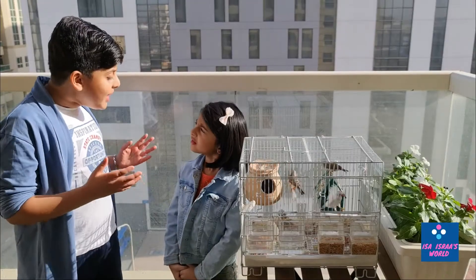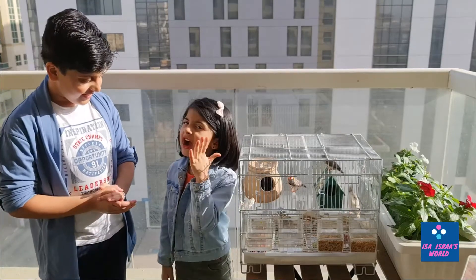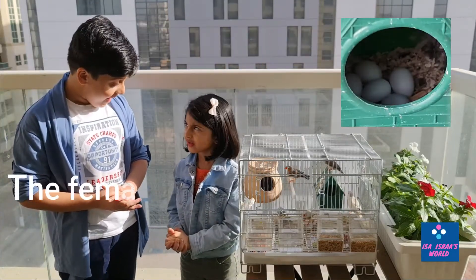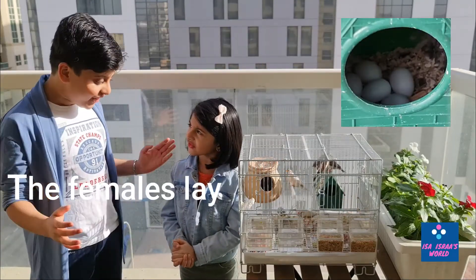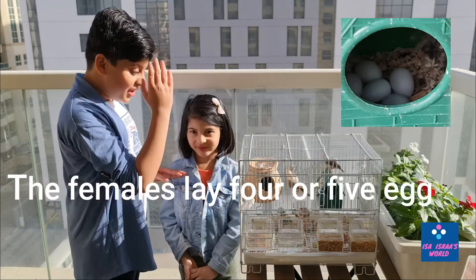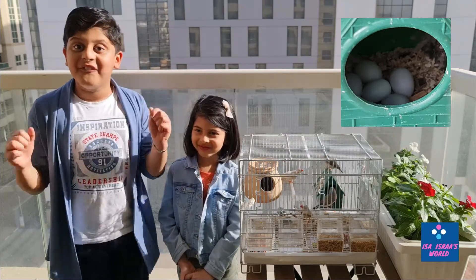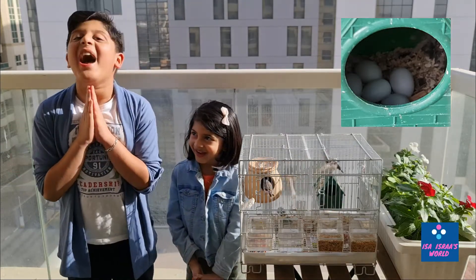How many eggs do finches lay? Two to five eggs. Two to five eggs? That is lots of eggs! Yes, and we have also five and four eggs in our nest and we are waiting for them to hatch.